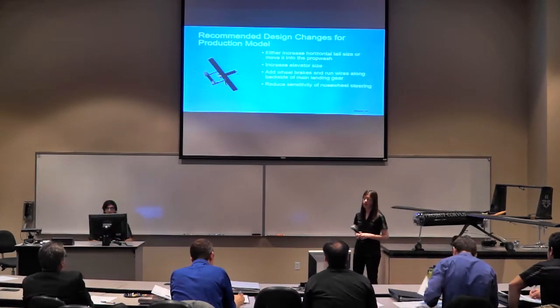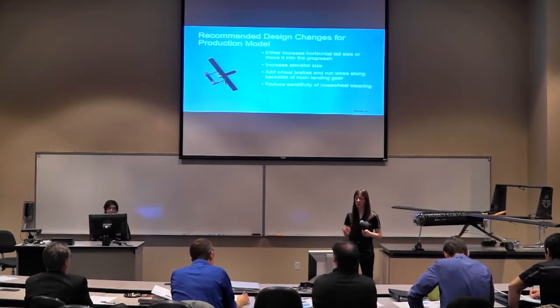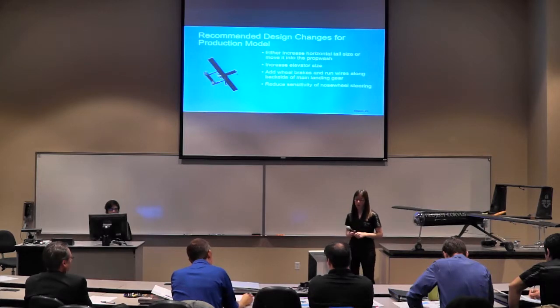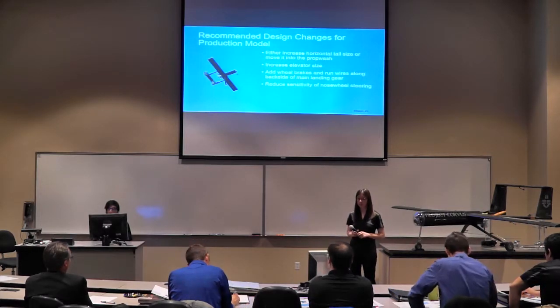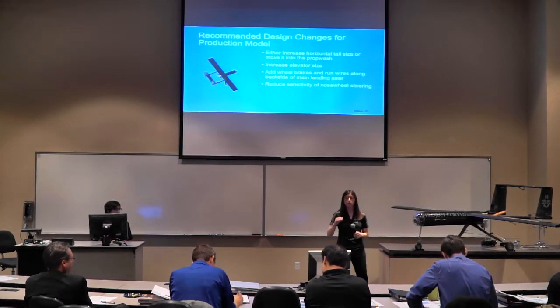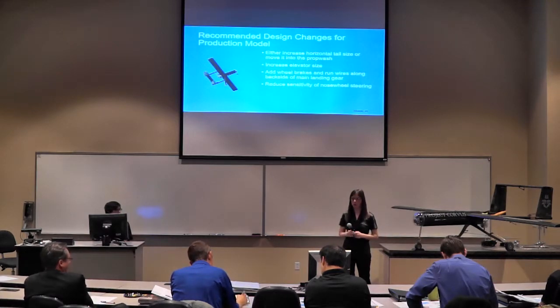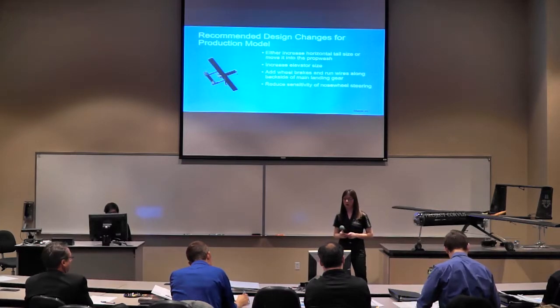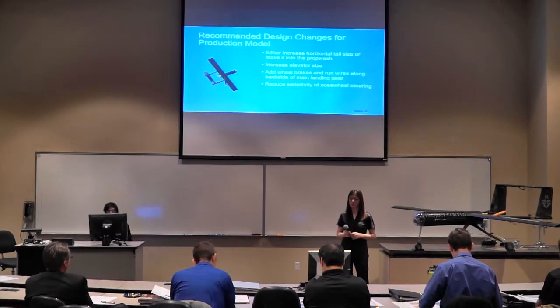Based on our flight and taxi tests, in order to improve elevator control authority, we'd like to increase the overall horizontal tail size or move it into the prop wash to get better airflow over it. Wheel brakes are absolutely necessary. We also noted that wires exposed to the airflow would have negative drag effects, so on the production model we'd want those secured to the back of the main gear. We'd also want to reduce the sensitivity of our nose wheel steering to improve control on paved surfaces.